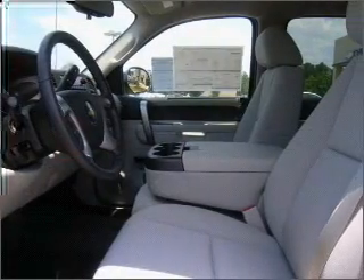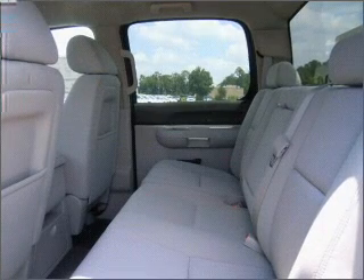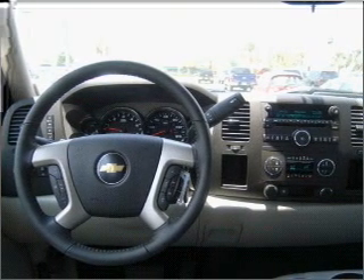Bumble your keys no more with the convenience of keyless entry. Drive safer and more fuel efficient with the cruise control. Enjoy the ability to tilt your steering wheel to a comfortable angle. Lock and unlock doors with the click of a button with power doors.